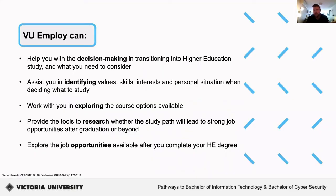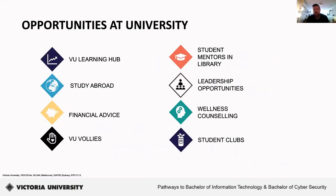VU Employ can help you with decision-making in transitioning to higher education and what you need to consider. It can assist you in identifying values, skills, interests, and personal situations when deciding what you want to study; work with you in exploring different course options; provide tools to research whether the study path will lead to strong job opportunities after graduation; and explore the different job opportunities available after you complete your higher education degree. Other opportunities available to VU students include VU Learning Hub, staffed by dedicated staff and student mentors; the study abroad program; financial advice; VU Volleys volunteer program; student mentors in the library; leadership opportunities; wellness and counselling services; and a huge range of student clubs and societies.